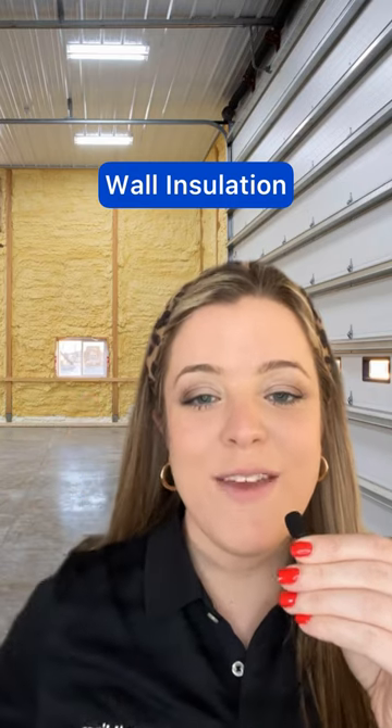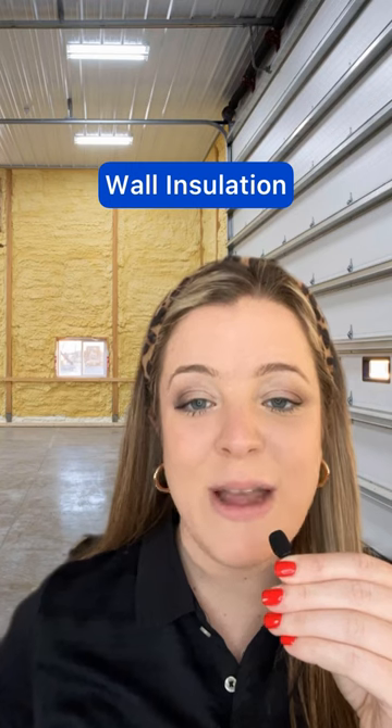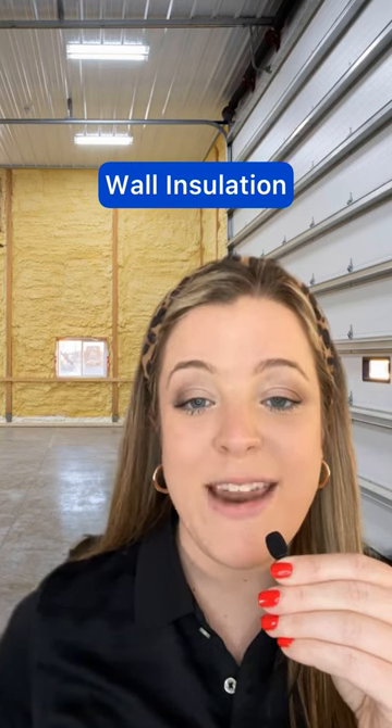Number two: if you have an HVAC system, you'll want to install wall insulation. Popular applications include fiberglass batts and spray foam adhered to building wrap.